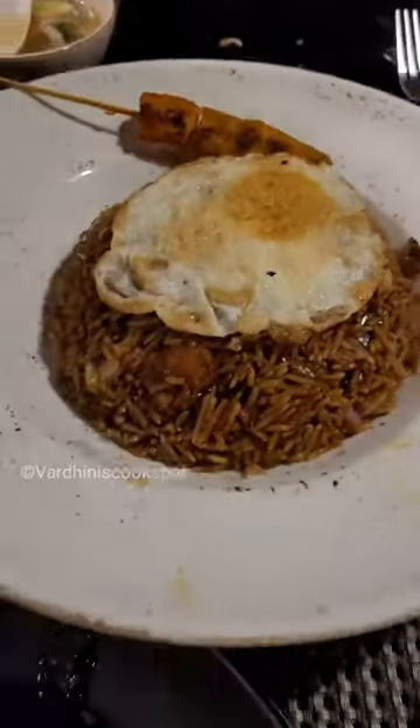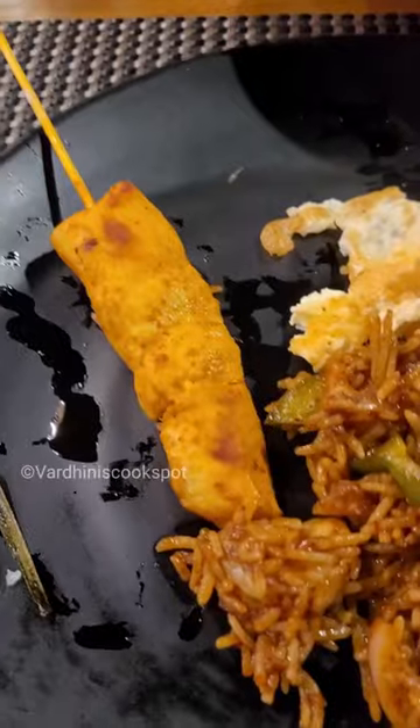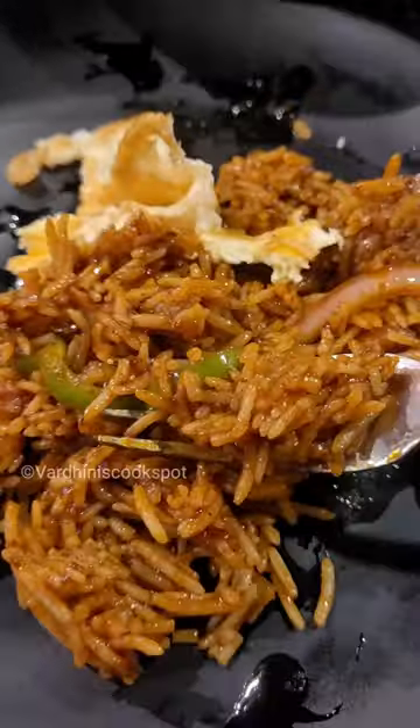Here comes my favorite — Nasi Goreng! Nasi Goreng is a must-try, friends. They served it with chicken satay and fried eggs. This is a prawn rice and it's quite sweet and spicy as well.